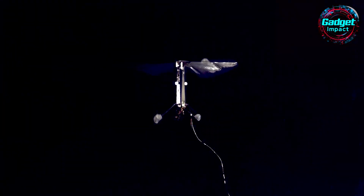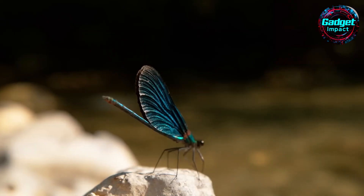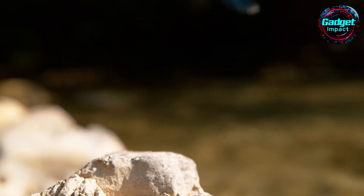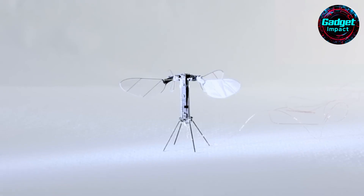Could a tiny device with incredible capabilities be the future of technology? Developed by researchers at a prestigious university, this lightweight device can flap its wings 170 times per second, navigating through tight spaces with ease. It's designed to perform tasks that were once unimaginable for its size, potentially revolutionizing environmental monitoring and other fields. What is this remarkable invention? Stay with us until the end, and all will be revealed.